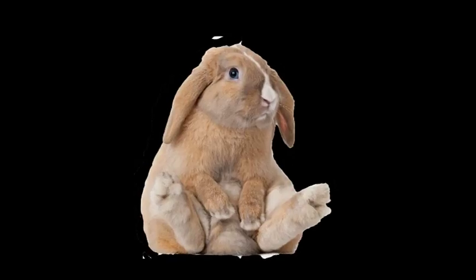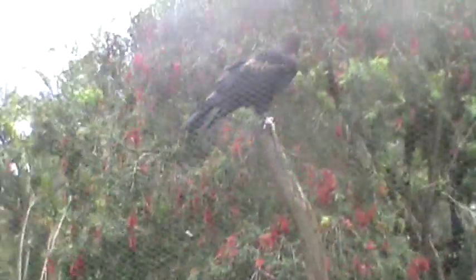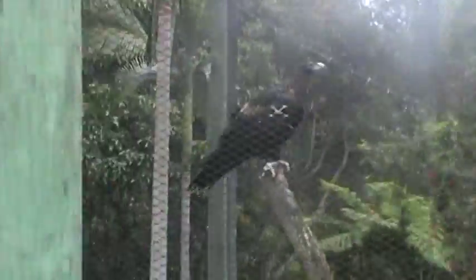The Wedge-tailed Eagle mostly eats rabbits. Also on its menu are other small mammals, reptiles and carrion. And yet, these birds aren't all that bad — in fact, these birds mate for life.